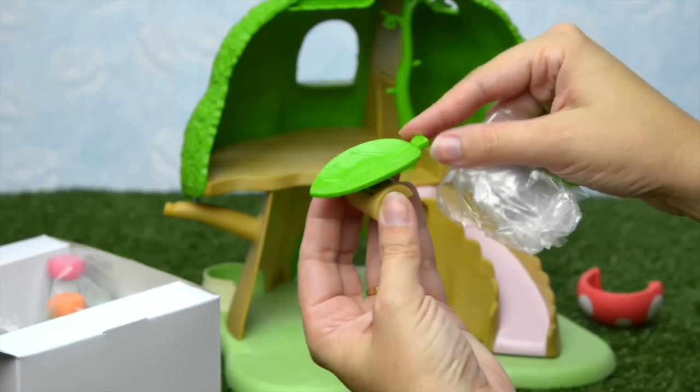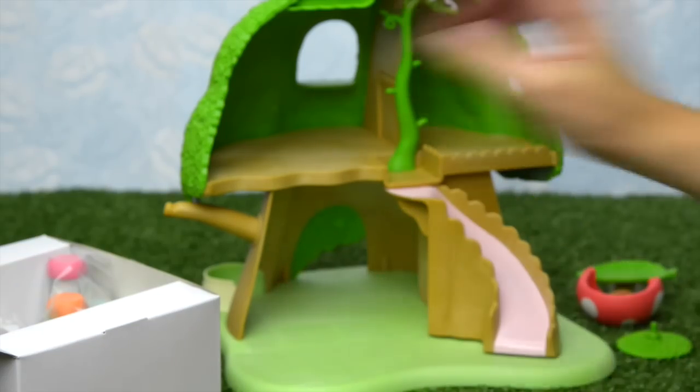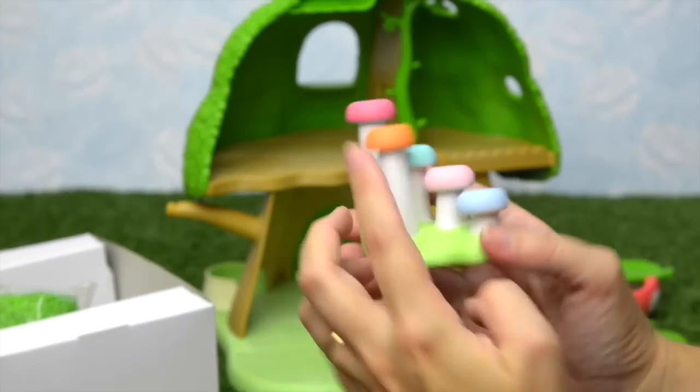This is the little sort of a seesaw-y, slide-y leaf. We'll give the critters a go on that. And some very colourful mushroom stepping stones.